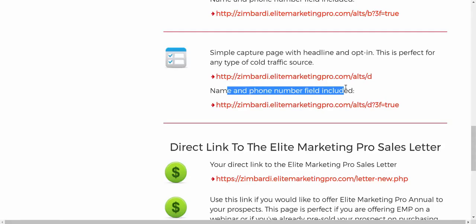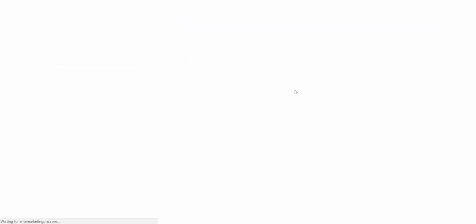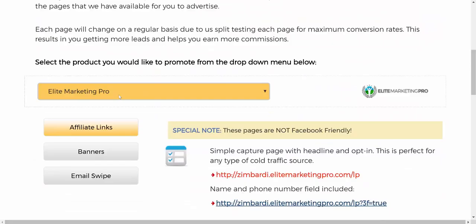On a lead magnet, you don't just have one done-for-you landing page. For a particular offer, there are four different page variations. You can collect name, email, and phone, or select a different landing page that collects just an email address. Click on the landing page and there's just the email field. Another style pops up with name, email, and phone — same landing page, different field options.